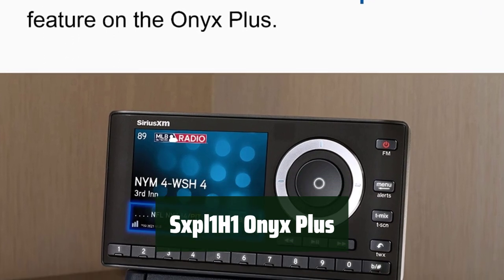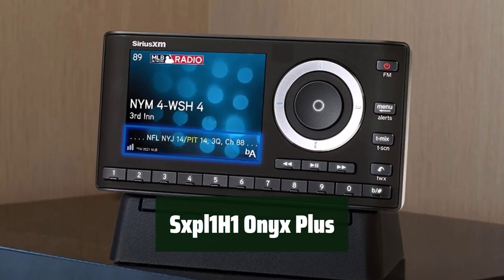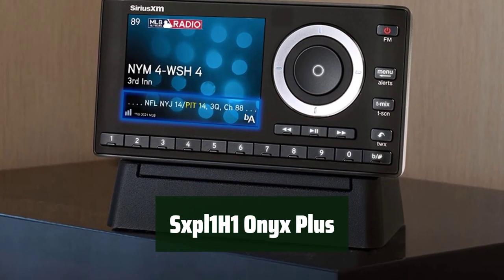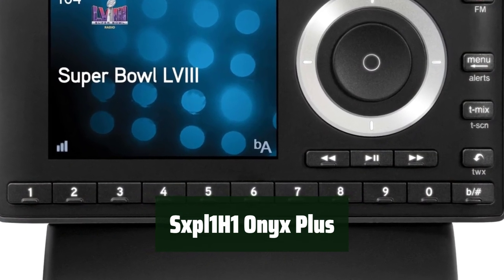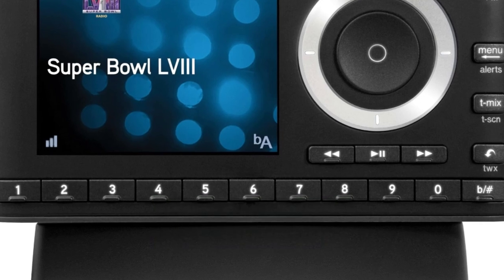Number 2. With advanced music features like Tune Start, Tune Mix, and Tune Scan, you can pause, rewind, and replay live satellite radio. Plus, get alerted when your favorite artists, songs, or teams are playing.